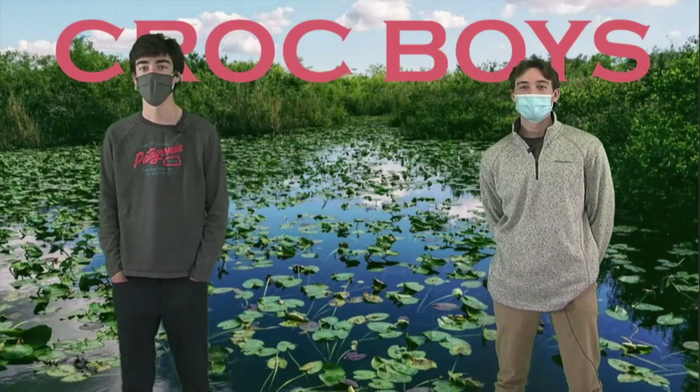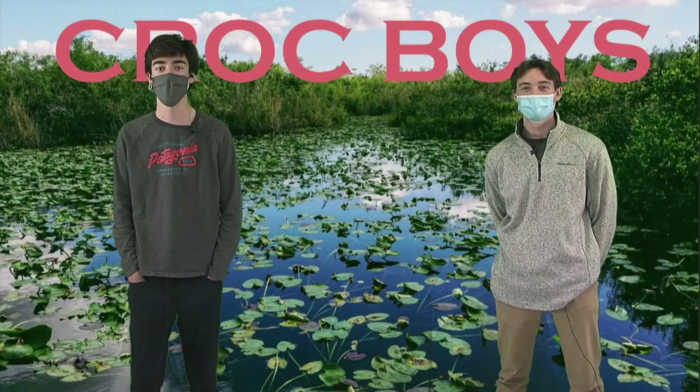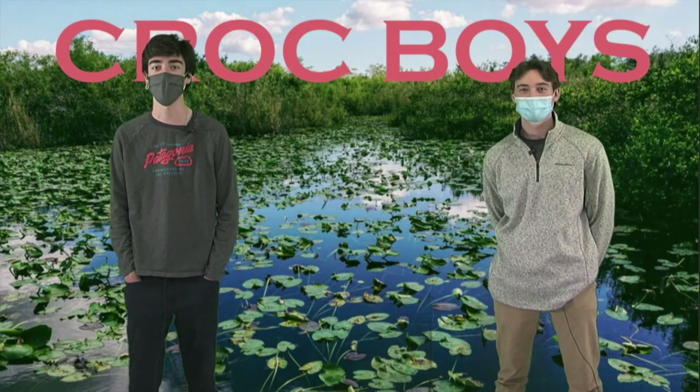And as promised, Crock Boys returns to drop some Animal Kingdom knowledge. Hello, FM. I'm Jackalope Jack. And I'm Alligator V. Today we will be informing you about how to spot the difference between alligators, crocodiles, and caiman. You never know what you're going to need in the FM Outback.